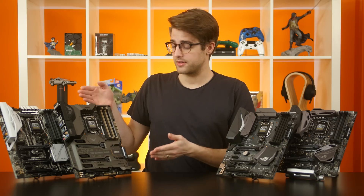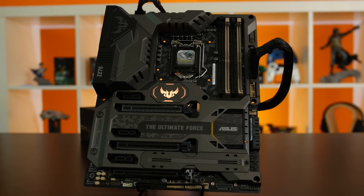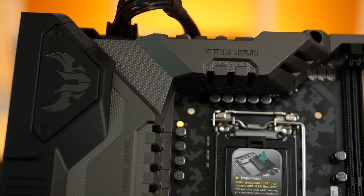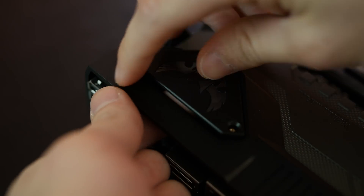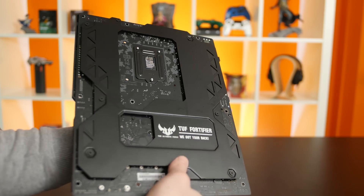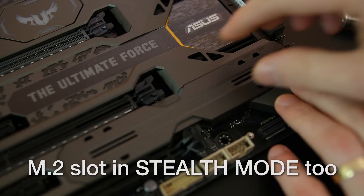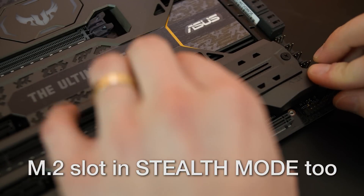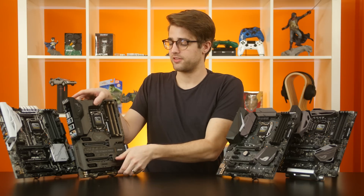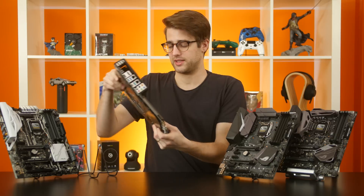Next up, the Tough series, led by the Mark 1. Here we have the Signature Thermal Armor — and it's not just an aesthetic addition, although it does make the board look badass. The armor includes dust defenders to protect from buildup, and even has a mounting point for a fan you can get separately to help cool the VRM. The Tough Fortifier Backplate makes the board super easy to handle but also prevents flexing from heavy components. Tough boards are designed to be two times more durable than regular boards, offering increased protection from static shocks and power surges.